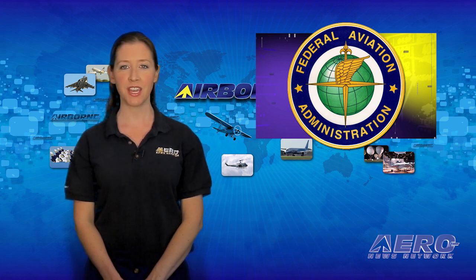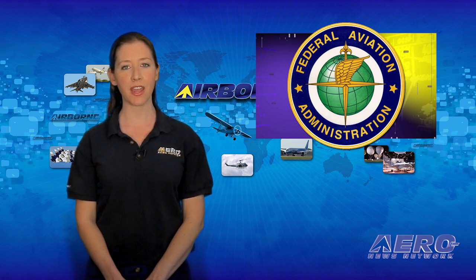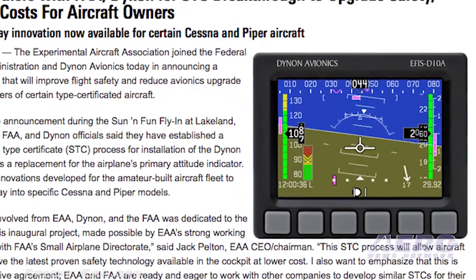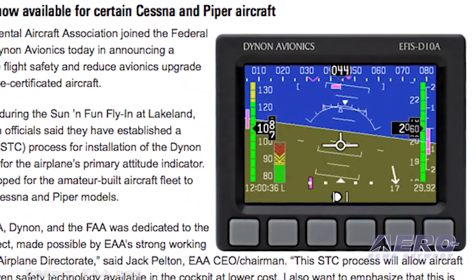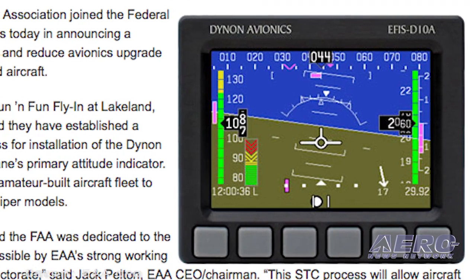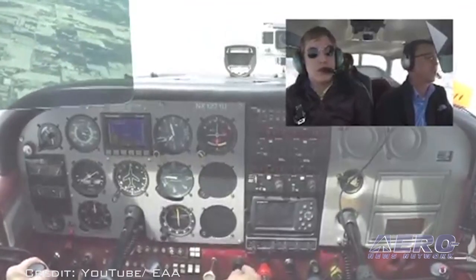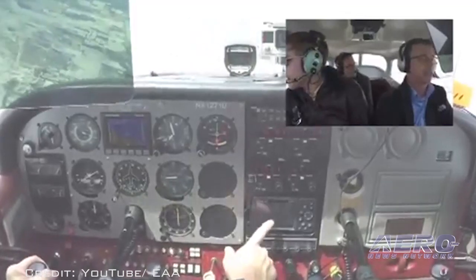EAA, the FAA, and Dynon have worked together to establish a supplemental type certificate process for installation of the Dynon EFIS D-10A as a replacement for a type-certificated airplane's primary attitude indicator. This means amateur-built aircraft innovations can make their way into specific type-certificated aircraft.